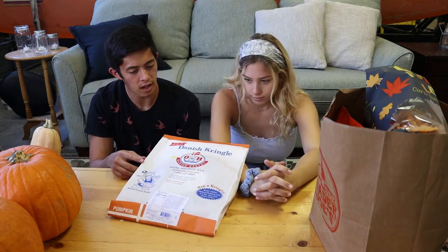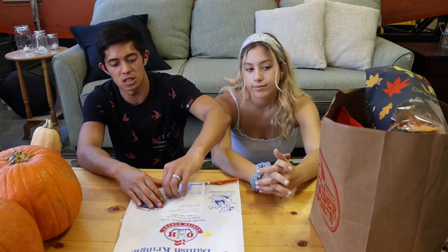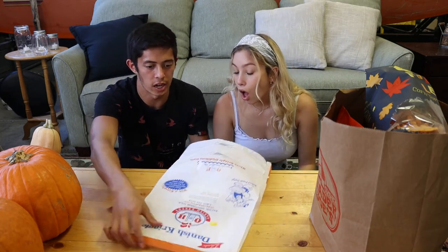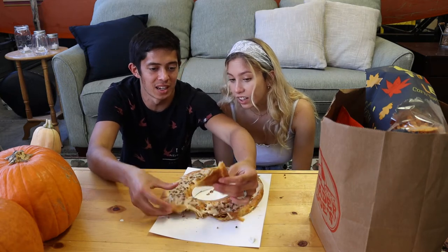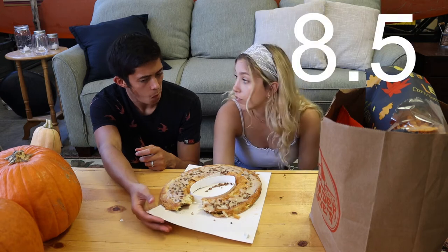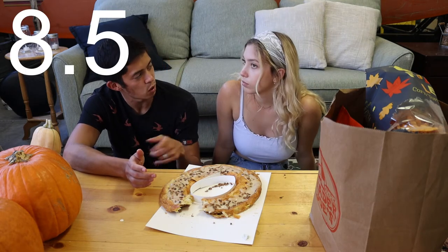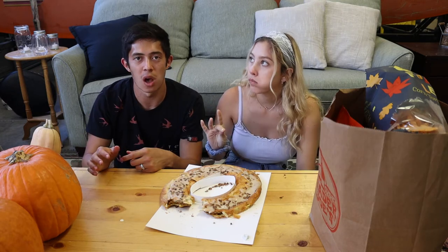First big thing — we got a pumpkin Danish. Trader Joe's is baking these daily during this season, there's a fresh date right on it. We opened it up — it's full of pumpkin filling, really indulgent. Both of us would rate it 8.5 out of 10. Though Trader Joe's seems to think making something fall-themed just means slapping pumpkin and sugar on it — not a lot of healthy things in this at all.